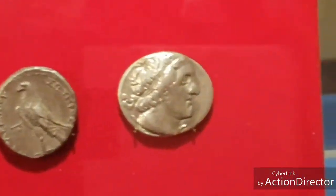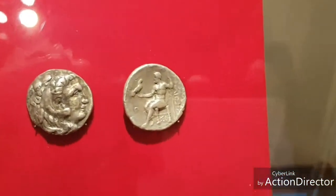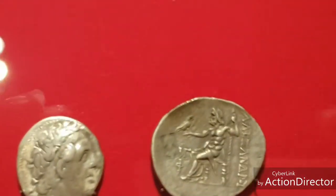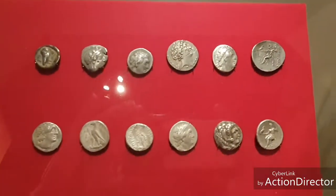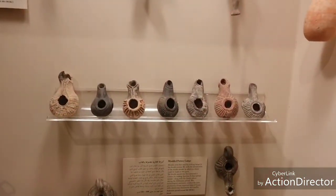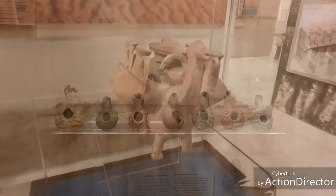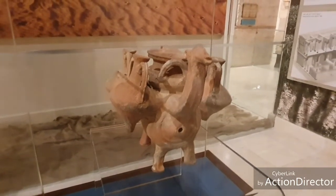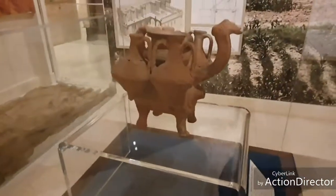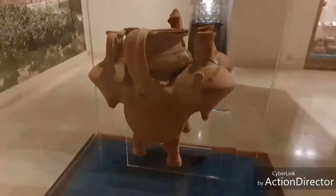Some pretty interesting faces there — this figure has a bird. I just have a thing for oil lamps, they're just so cute. This one is pretty impressive — from about the 1st century BC, found in Jerash. It's a camel carrying amphorae, literally a beast of burden. That's amazing.